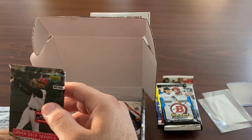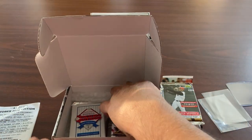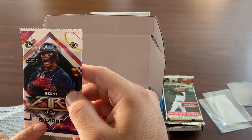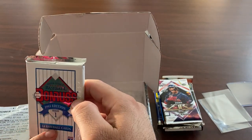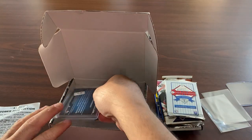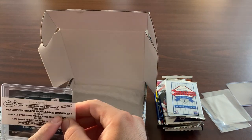We got a Ken Griffey Jr. card — that's your 2003 Upper Deck retail pack. We got 2020 Topps Fire with Ronald Acuña Jr., that's a hobby pack as well. Some old Donruss Baseball — this is '93. And we got a hit here, we're going to hold that. Next month's giveaway is a Hank Aaron signed bat, so that's what the raffle ticket's good for.